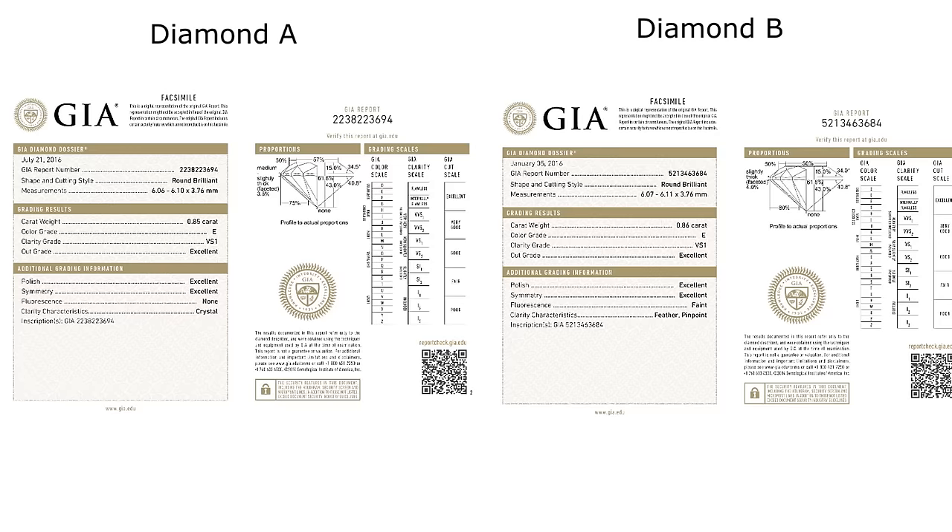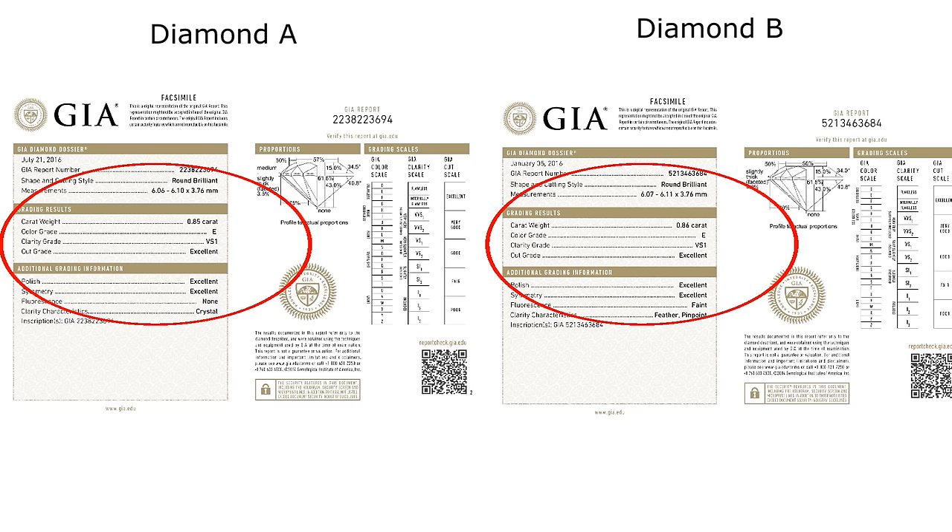What I have here are the GIA certificates of two diamonds — Diamond A on the left and Diamond B on the right. Diamond A is a 0.85 carat E VS1 with cut, polish, and symmetry all excellent. Diamond B is a 0.86 carat E VS1, also a triple excellent diamond. Essentially both diamonds are nearly identical in carat weight, color, clarity, and both are triple excellent.